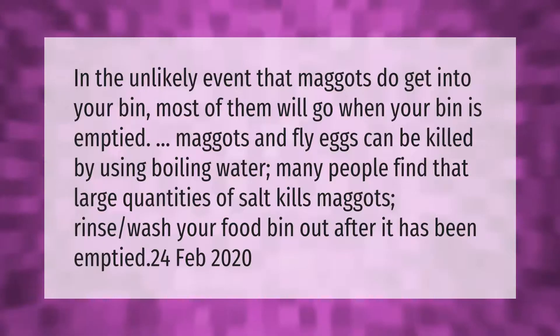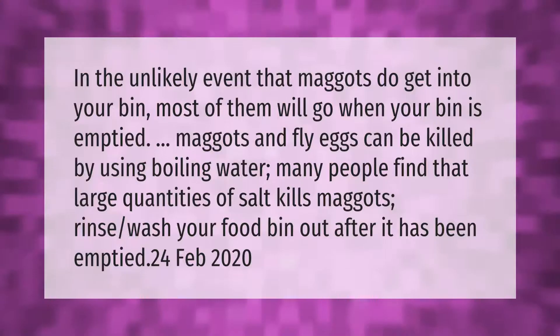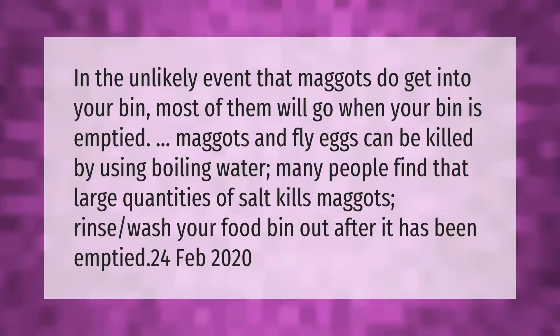In the unlikely event that maggots do get into your bin, most of them will go when your bin is emptied. Maggots and fly eggs can be killed by using boiling water. Many people find that large quantities of salt also kills maggots. Rinse and wash your food bin out after it has been emptied.